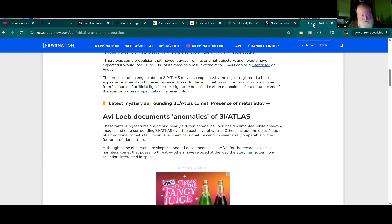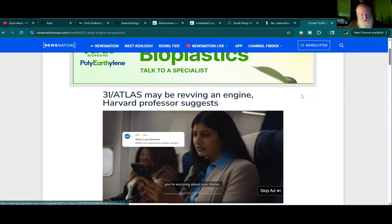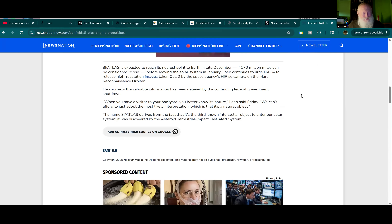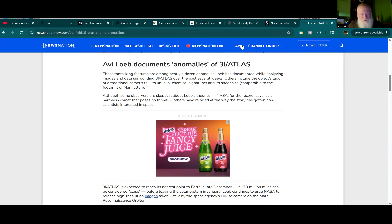Avi Loeb thinks it's ravenous engines — maybe. He still says it most likely has natural origin logic, but he's expressing more doubt about that given the anomalies he sees. I think it's a natural object, but a really, really peculiar one. It's too bad we can't study it up close. Maybe in the near future we'll have a mission to intercept something like this.